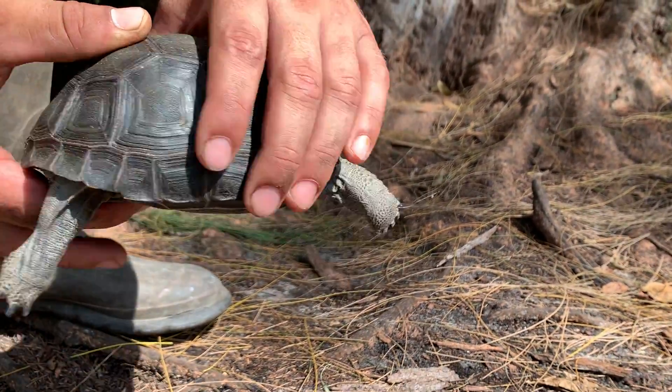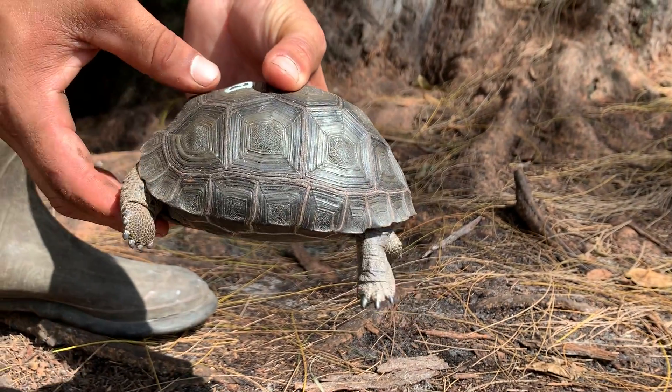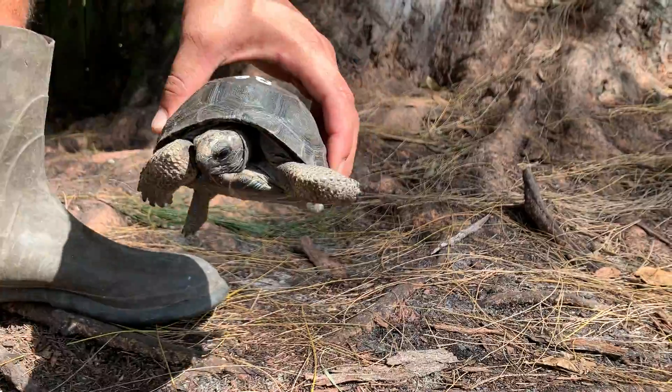Now you can see that nice shell. That's who that guy is. Perfect. Nice looking animal.